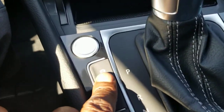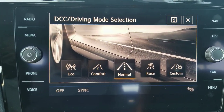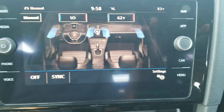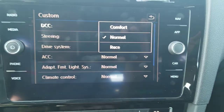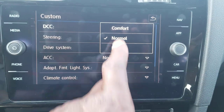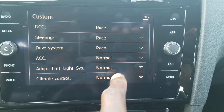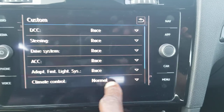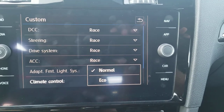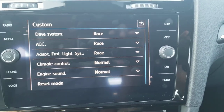The car has driving modes: Eco, Comfort, Normal, Race, and Custom. Custom lets you tweak different aspects of the drive. Dynamic Chassis Control can be set to Normal, Race, or Comfort, and the same goes for steering and the drive system. There's adaptive cruise control as well, and you can change everything to Race mode. There's also a reset button.